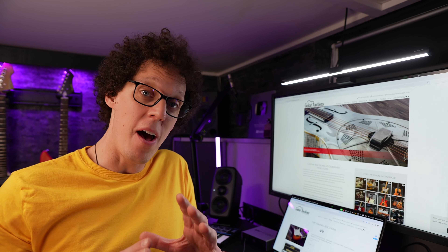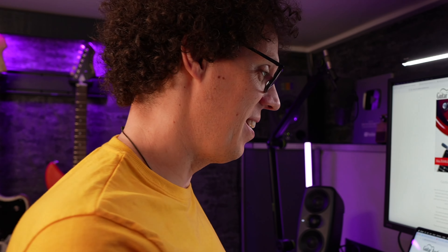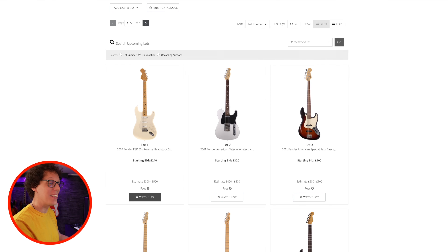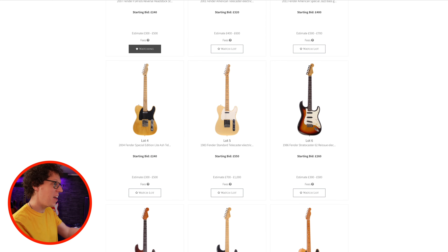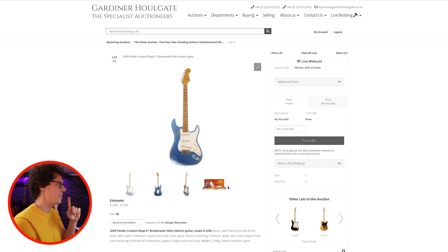Before we get to number three, it's time to talk about this week's sponsor: Guitar Auctions at Gardner Holgate. Gardner Holgate have hundreds of guitars, amps and pedals available in their four-day auction starting on the 5th of March. If you're looking for something Fender, you're in luck — there are so many in this auction with starting bids of around 260 pounds. My pick of the Fender lot is a 2009 Custom Shop '57 Strat — it's relic, it's blue, and it's starting at 1,200 pounds. That is a dangerous price for someone who's just window shopping.